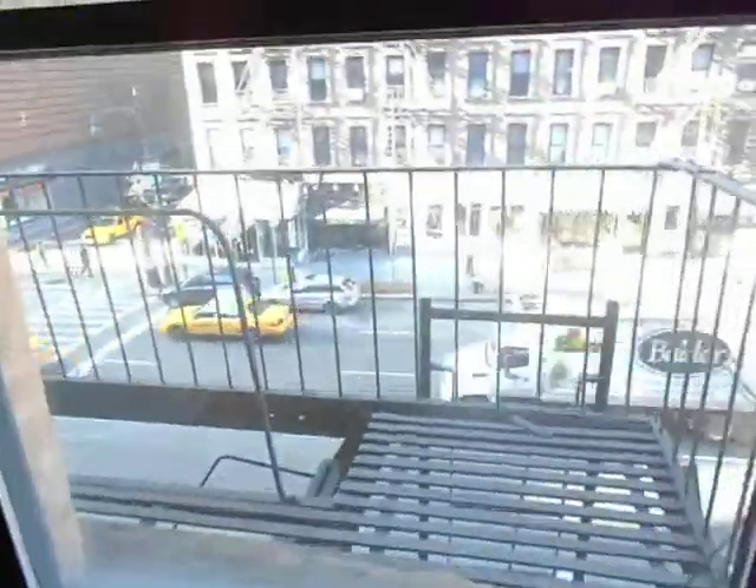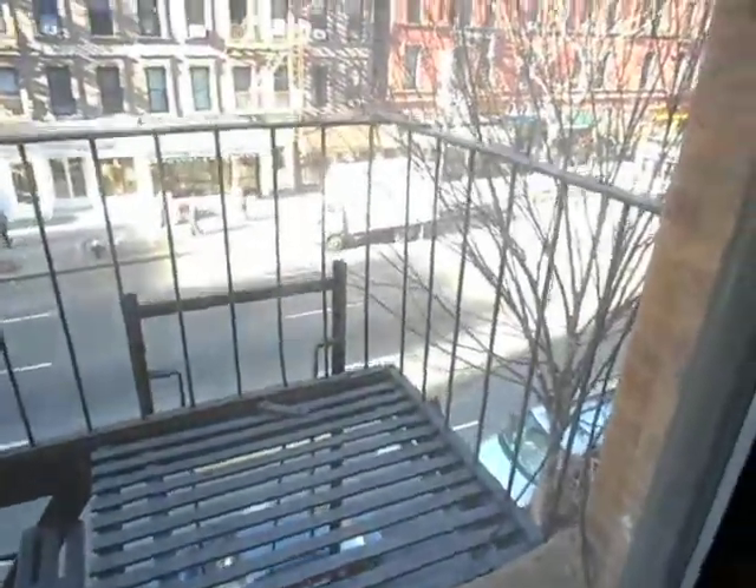As you can see, this is a gorgeous Upper West Side gem and it will not last long. Let's go towards the back of the apartment and check out the bedrooms.